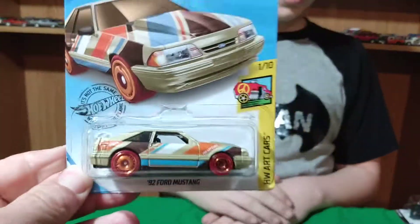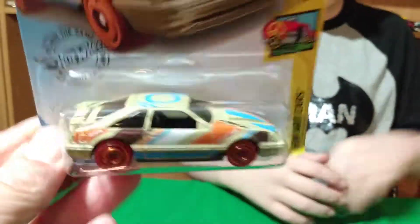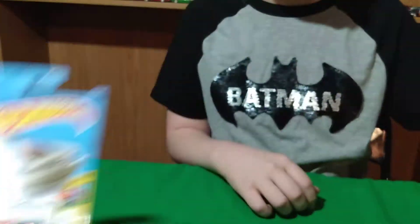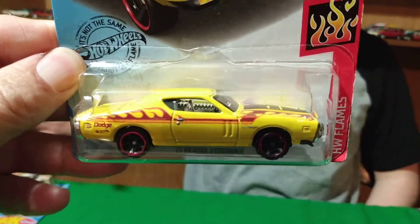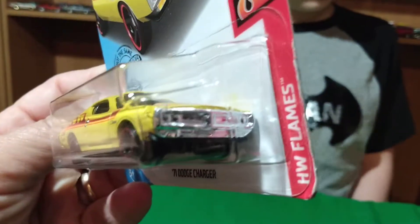A couple of Mainlines — some Mainline stuff. We picked up this Mustang, the Air Mustang. It's our second one, hard cars, and it's got red wheels on it. And then we got a '71 Dodge Charger, yellow with flames.